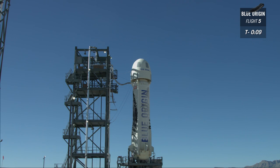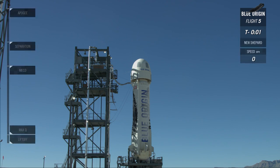Ten, nine, eight, seven, six, five, four, command start, two, one.